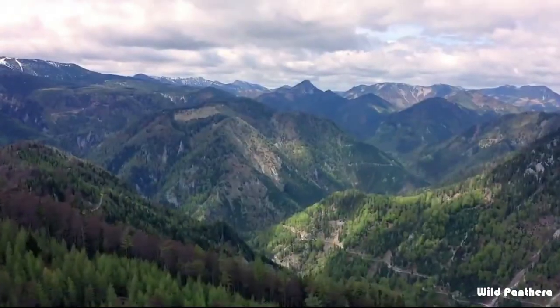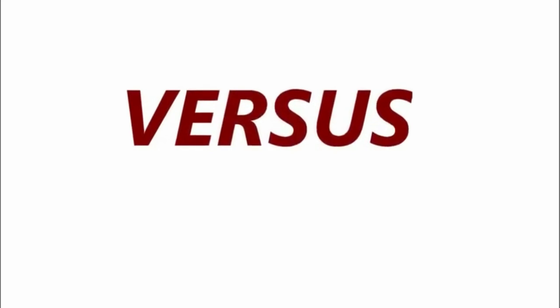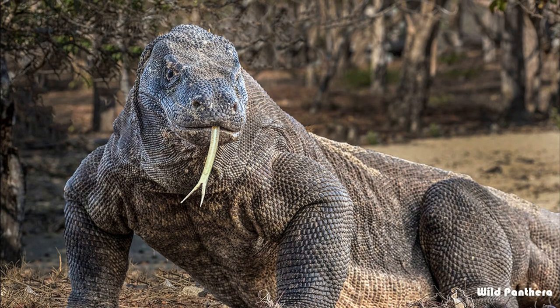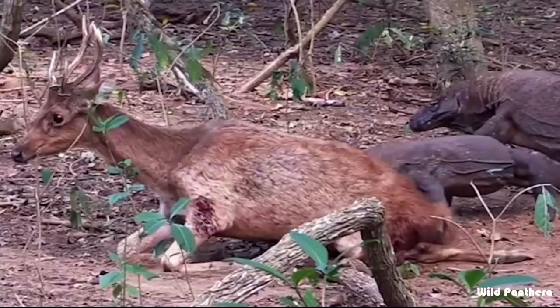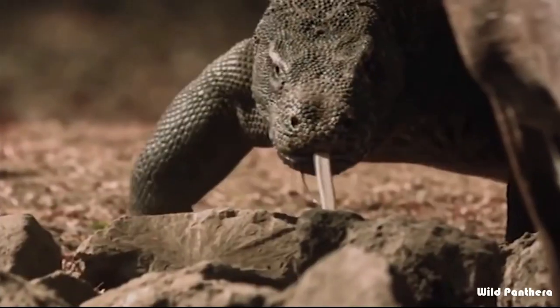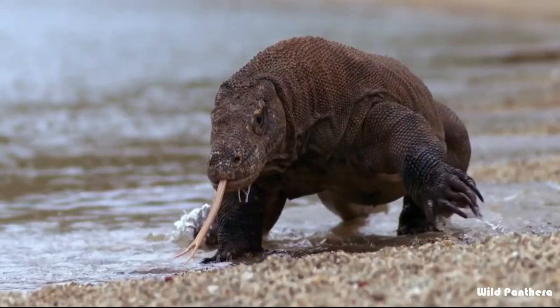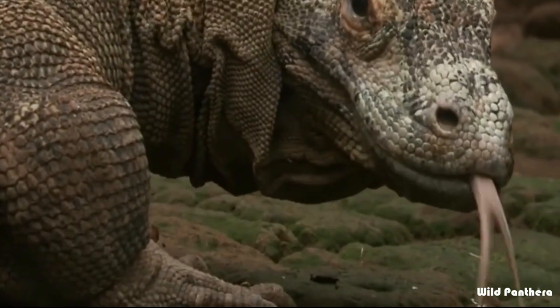Hello friends, welcome back to my channel. Jaguar versus Komodo dragon — who will win if they both fight face to face? The Komodo dragon, Varanus komodoensis, is the largest extant lizard on earth, also known as the Komodo monitor.